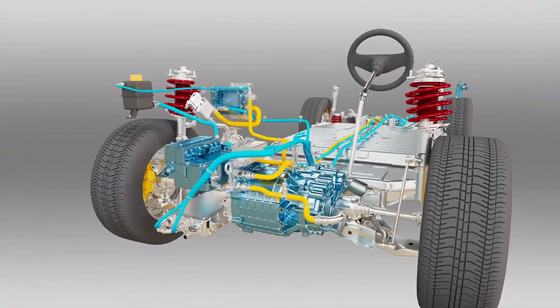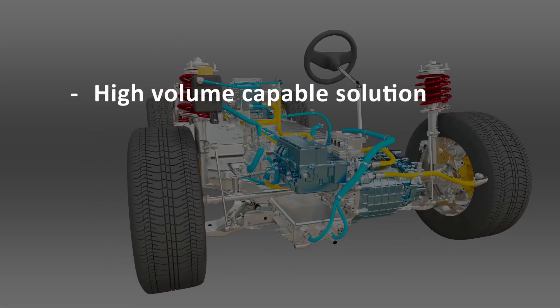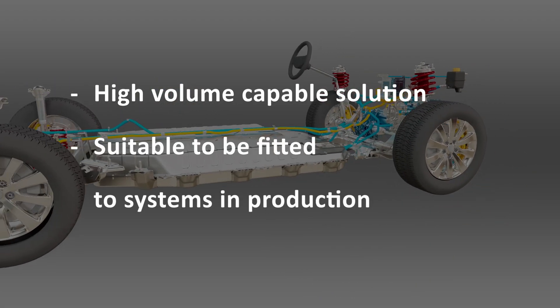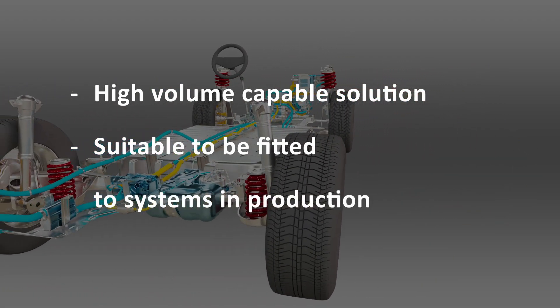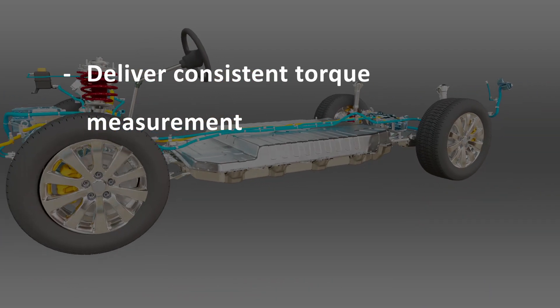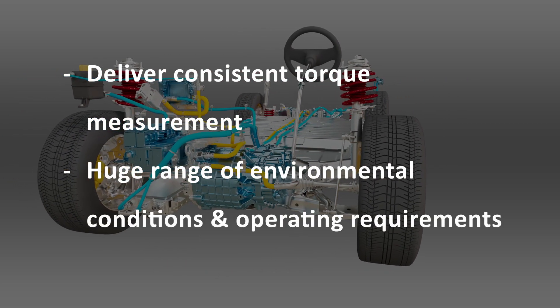The Transcend torque measurement system has a huge range of application. It's a high-volume capable solution, suitable to be fitted to systems in production. It's going to deliver torque measurement that's consistent across the life of the product in a huge range of different environmental conditions and operating requirements.